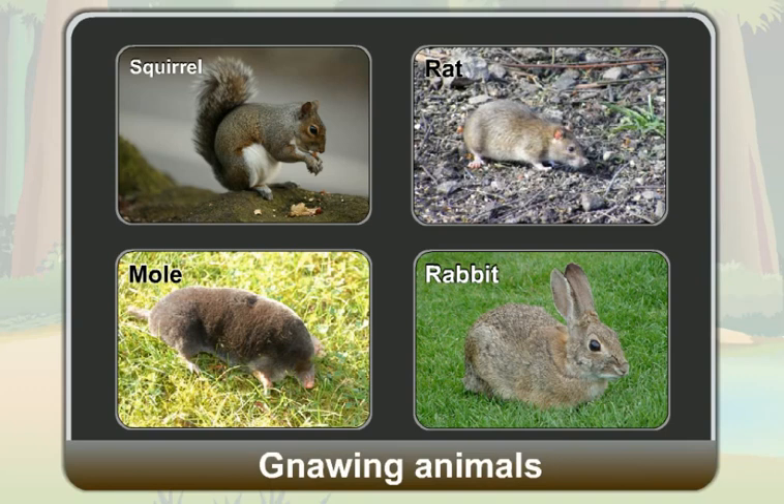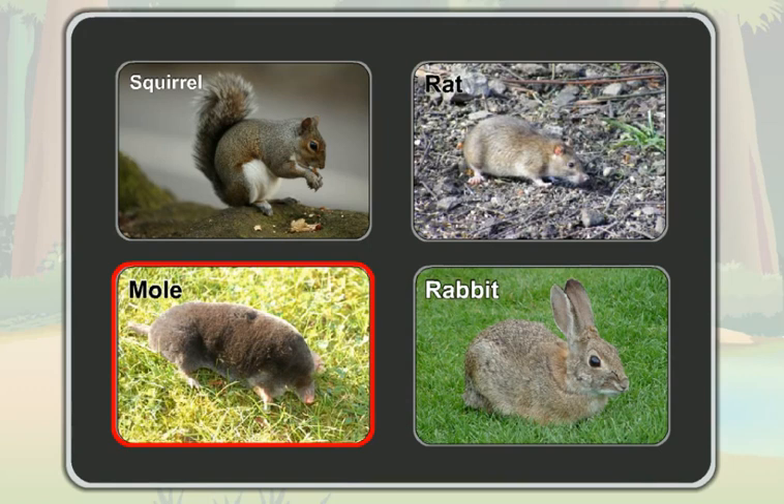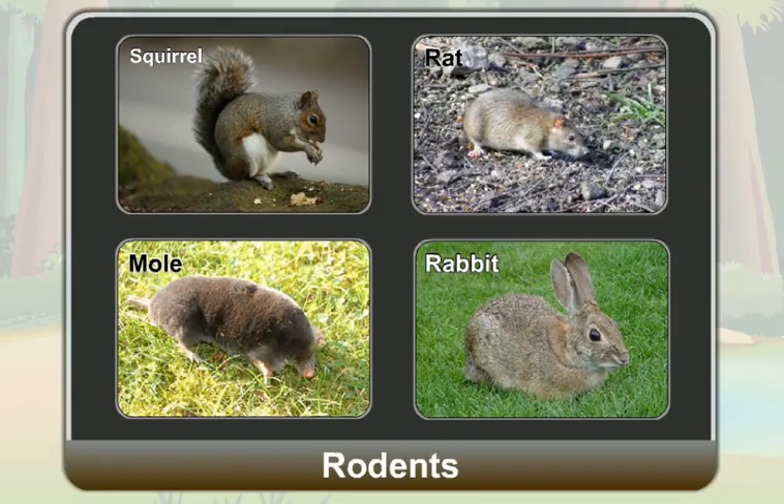Gnawing animals are called rodents. So, a squirrel, a rat, a mole and a rabbit are rodents.